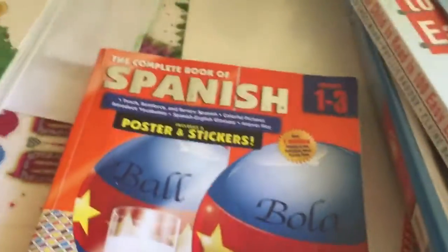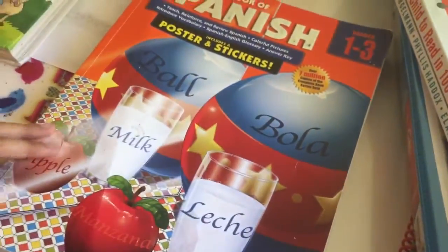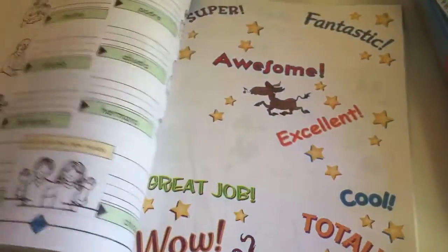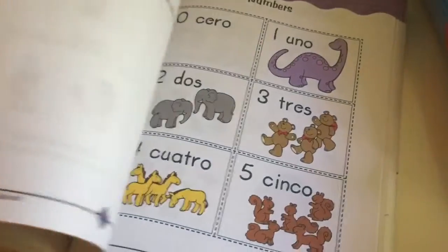For Spanish, we used the Complete Book of Spanish. She didn't complete the whole book because I made copies of it for our co-op — we did a co-op on Mondays this year. I would make copies for everyone, so she did a lot of the activities that way. The book comes with activities, games, and songs. We're still going to use this book this year. The answers are in the back in case you don't know Spanish.